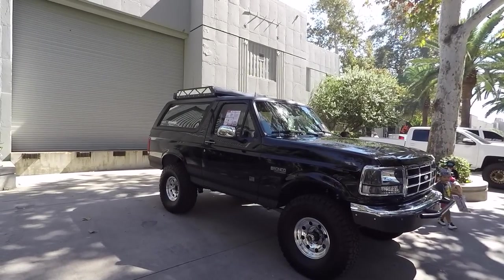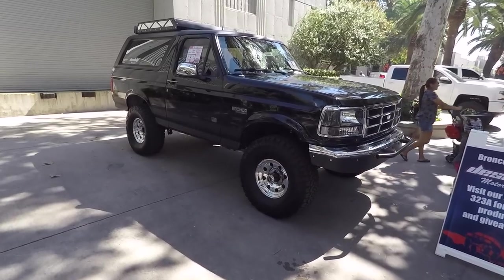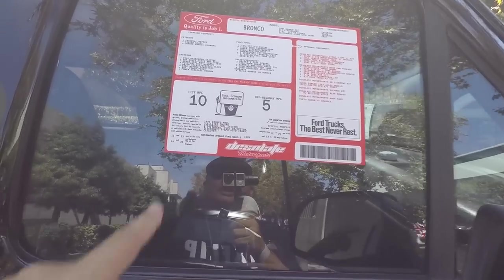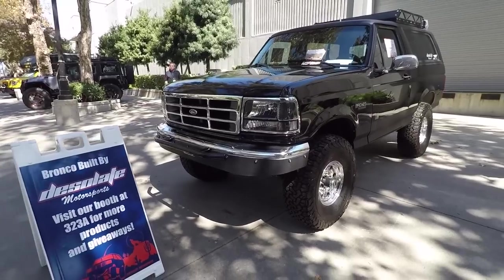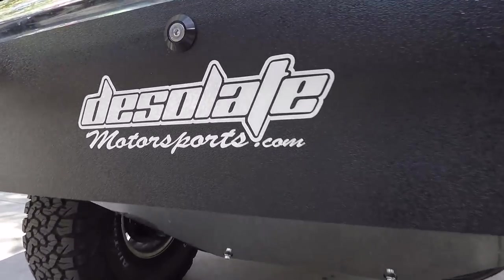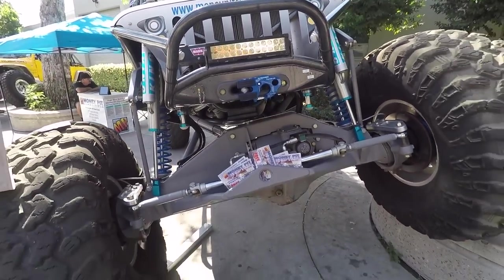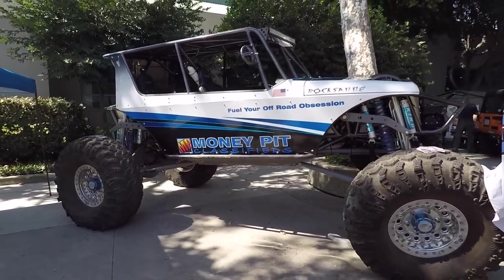I spotted this 1994 Ford Bronco 4x4 — this is what OJ drove. Here's the window sticker: 1994, 4x4, 4-speed. Check it out — 10 miles per gallon in the city, 5 miles per gallon off-road. That's funny. This one is by Desolate Motorsports at desolvatemotorsports.com. Check this out: moneypitclassifieds.com — you're definitely going to put a lot of money into these things.